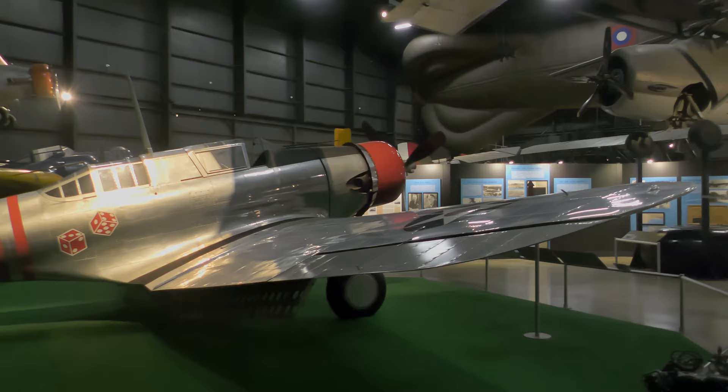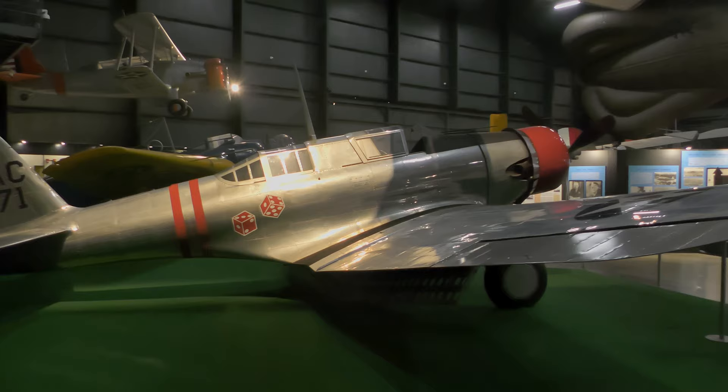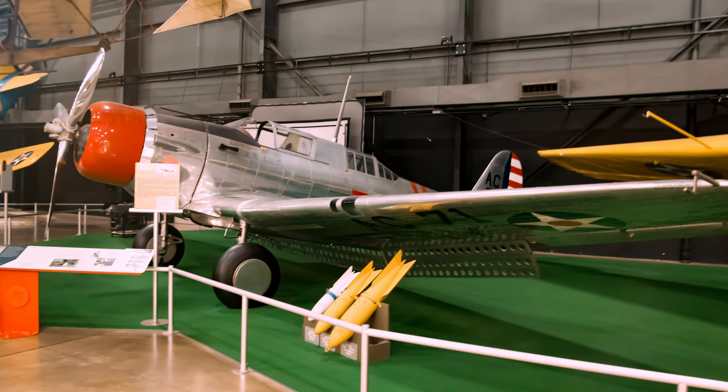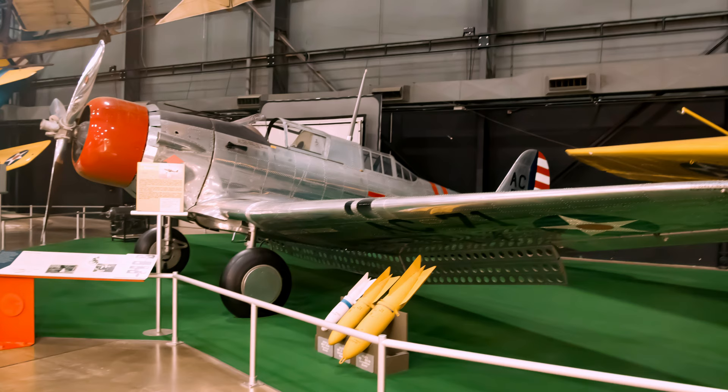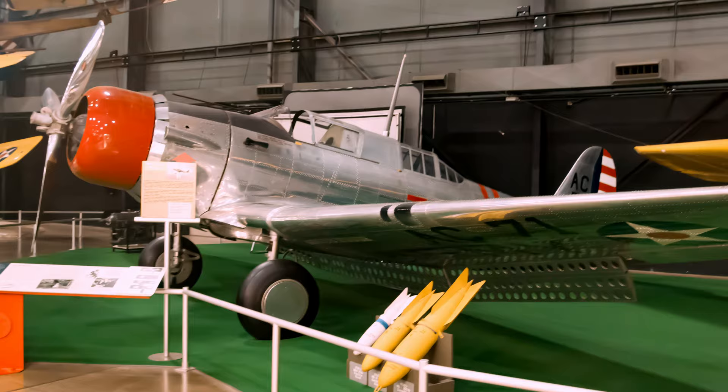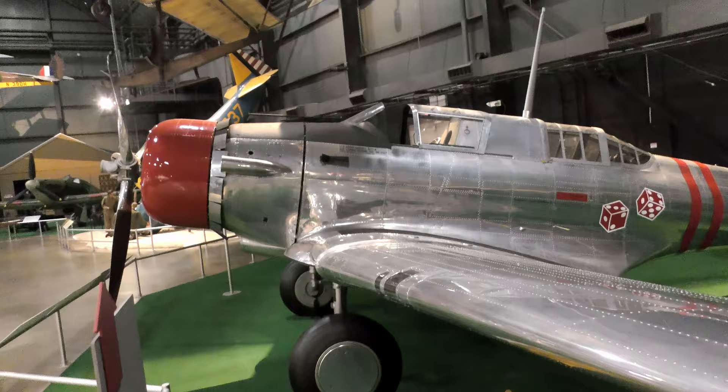Entering service in 1936, Northrop's A-17 Nomad was a two-seat, single-engine, ground-attack airplane. It was armed with four 7.62mm forward-firing and one trainable rear machine gun, and could carry over one ton of bombs fitted on four external racks and had an internal bomb bay that held up to 20 30-pound fragmentation bombs.